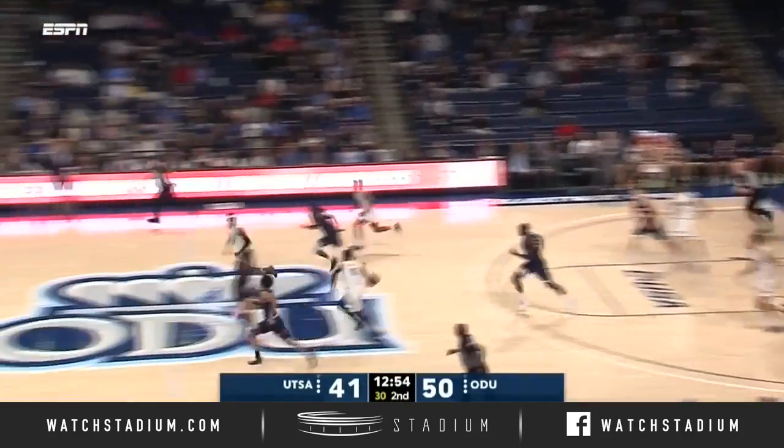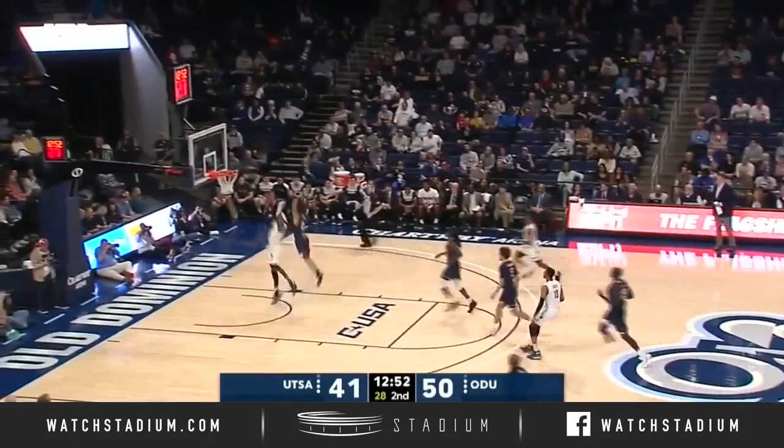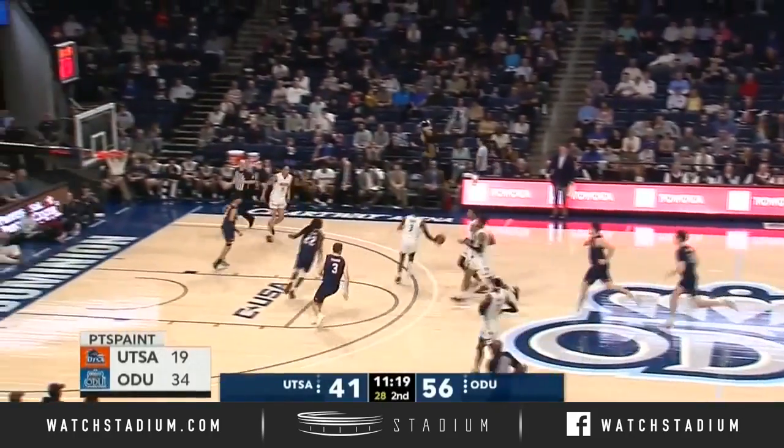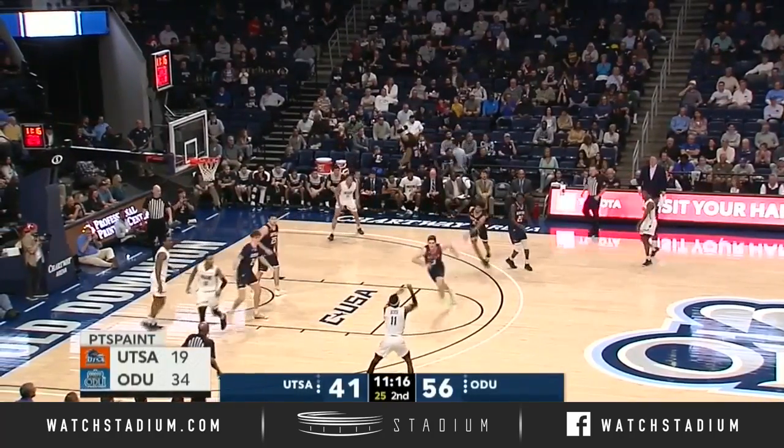Makani Whiteside throws the ball away and here's Green — one bounce to Oliver. Oliver drives and hits. Malik Curry has a two-on-three and he'll wait for his teammates. Another good decision by Malik Curry.